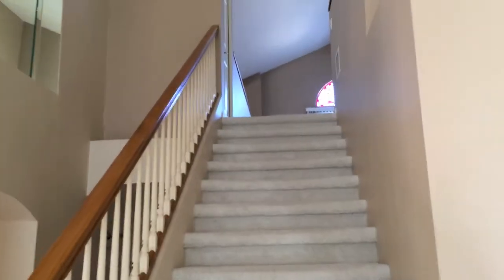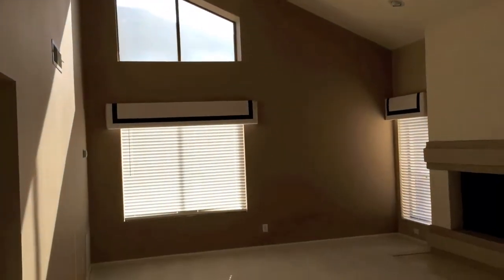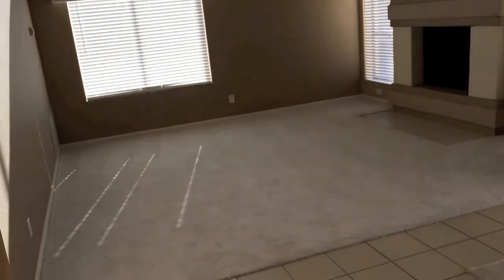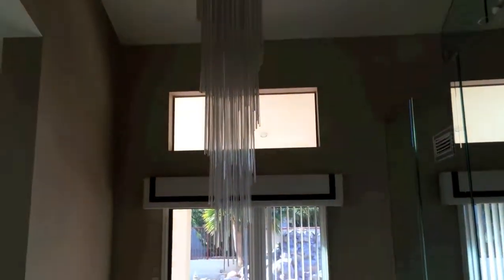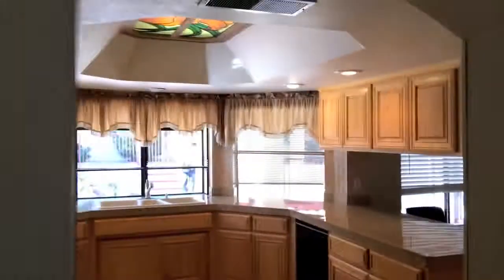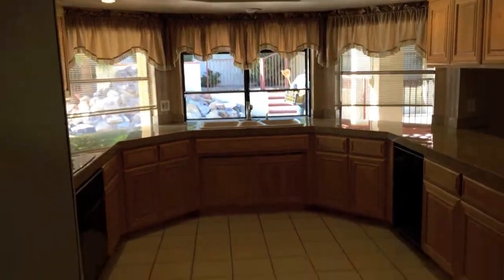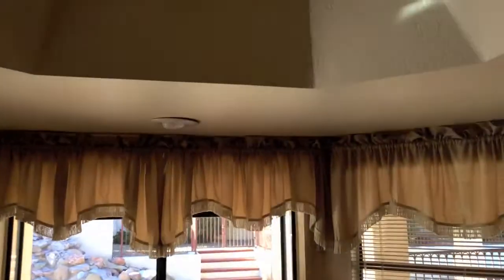Upstairs is a loft area — mirrors everywhere. This is the family room. Dining room — come over here into the kitchen, big wrap-around kitchen, refrigerator on the left.